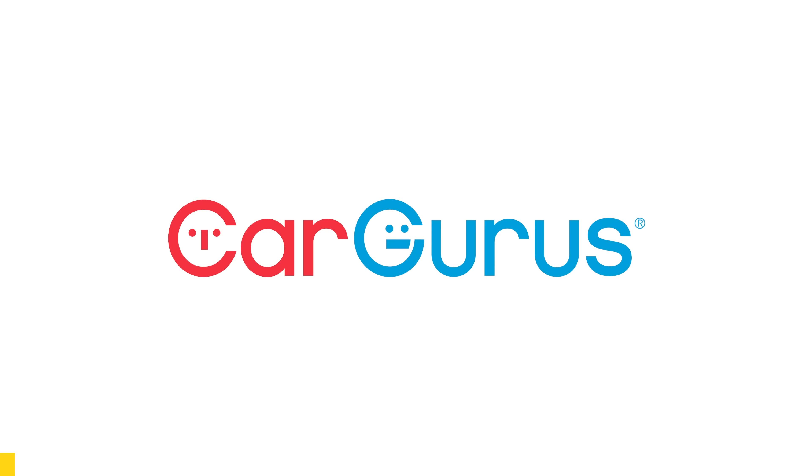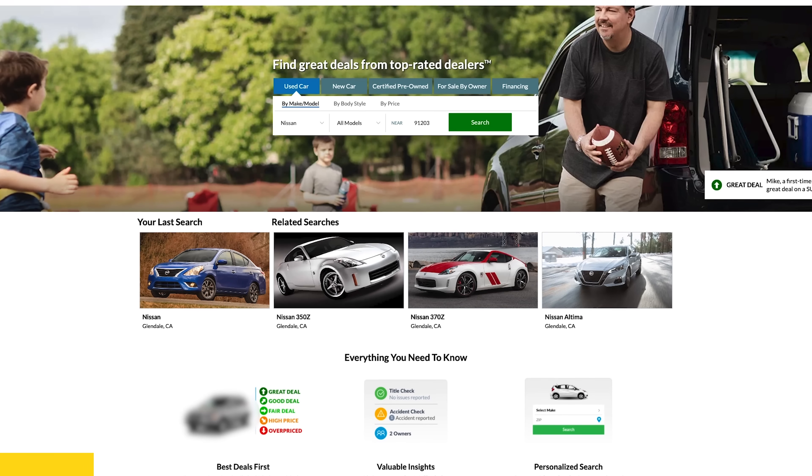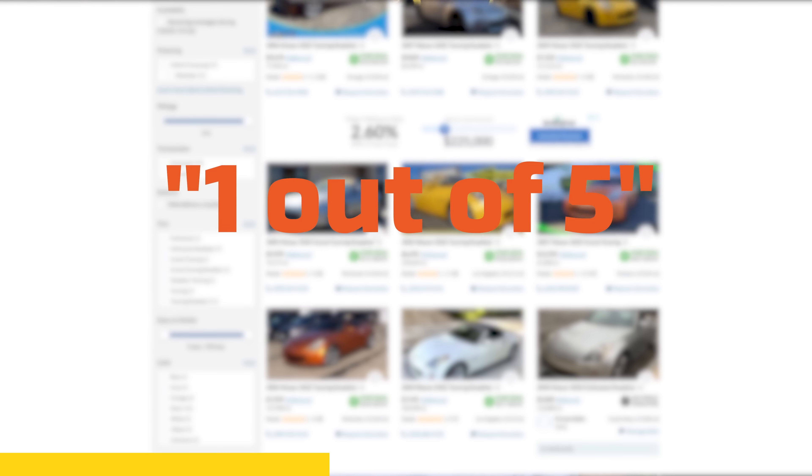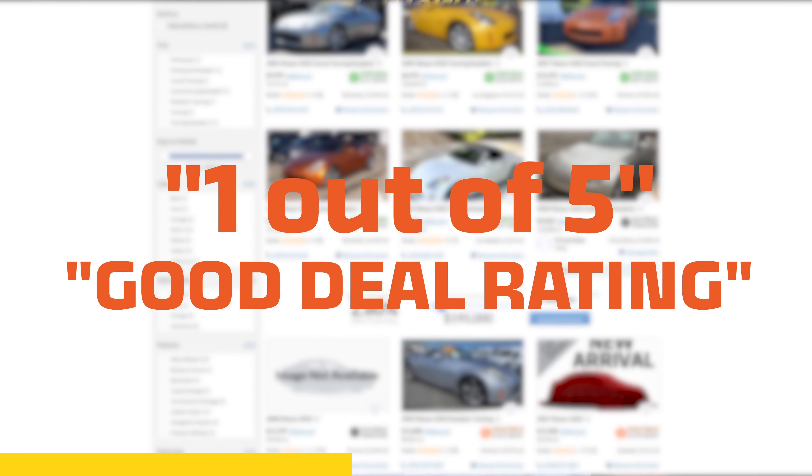Thanks to CarGurus for sponsoring this portion of today's video. Are you looking for a car but might be a little nervous you're not getting the best deal? With CarGurus, they give every car a deal rating so you'll know if you're getting the best price. I bought a truck last summer and I overpaid like an idiot, and it still keeps me up at night. So don't burden yourself with having the constant reminder that you got screwed. CarGurus is selective — only one out of five cars gets their good deal rating, so when they say it's a good deal, it actually is one.